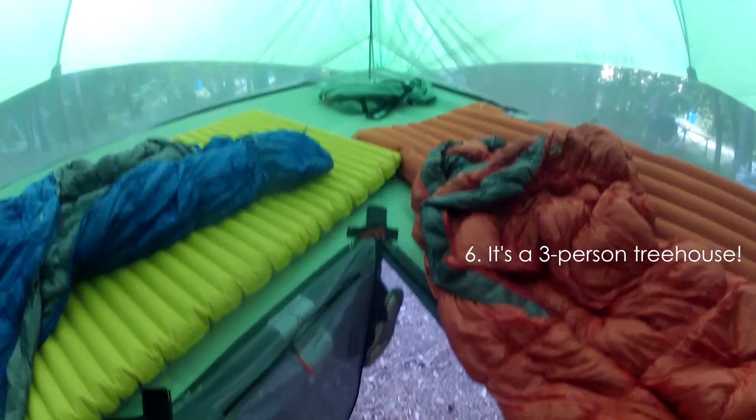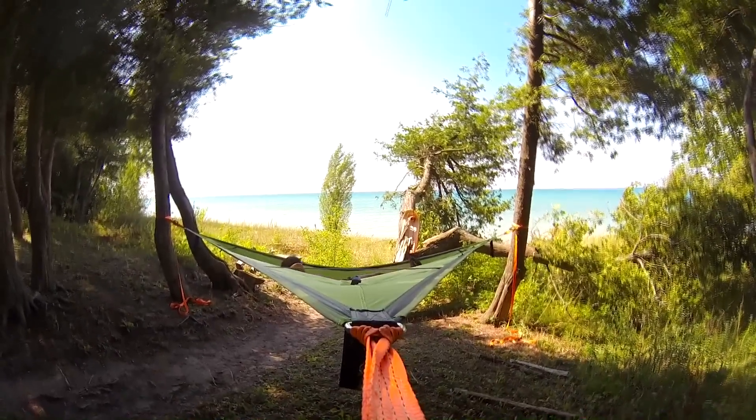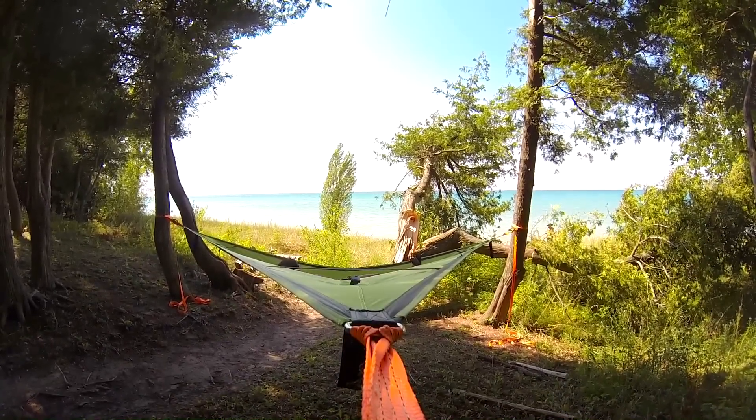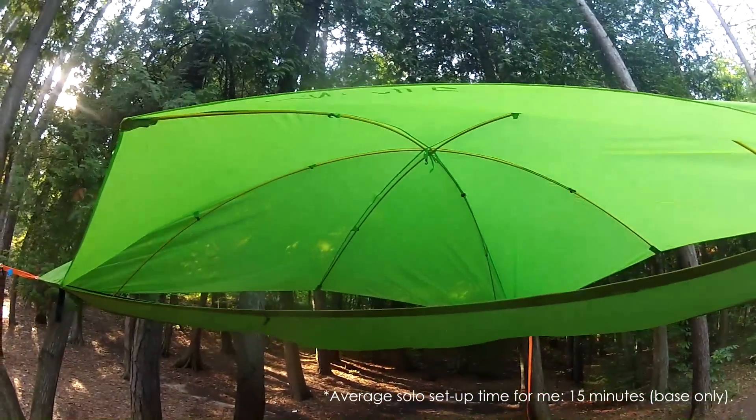Number 6: Three is not a crowd — at least not with the Vista, because there's room for you and two other friends and all of your gear. Being able to invite more people to share this awesome treehouse with you also means you'll have more people to help you set it up.